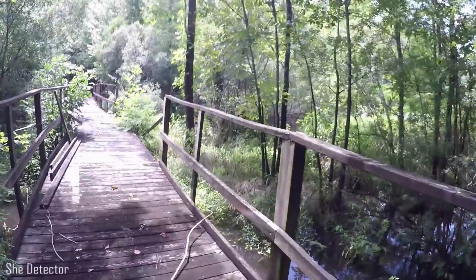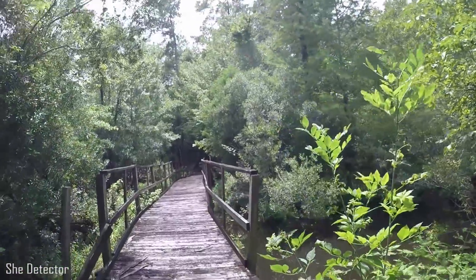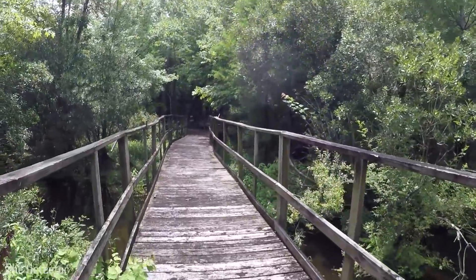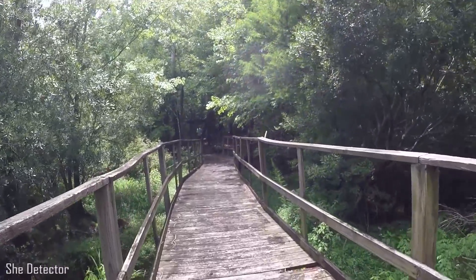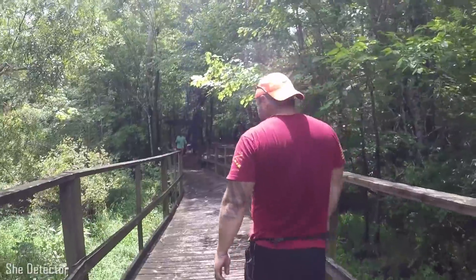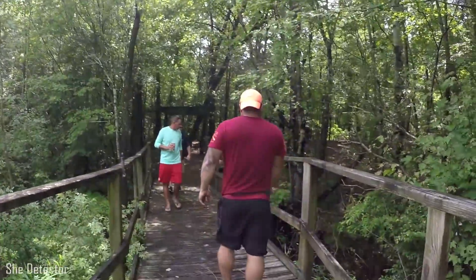Here comes our friend coming to check on us — making sure we weren't murdered by North Carolina hillbillies. We just walked out across until I walked into a spider web. I'm hearing running water. Looks like a beaver dam right over there. Oh okay — hey beavers.